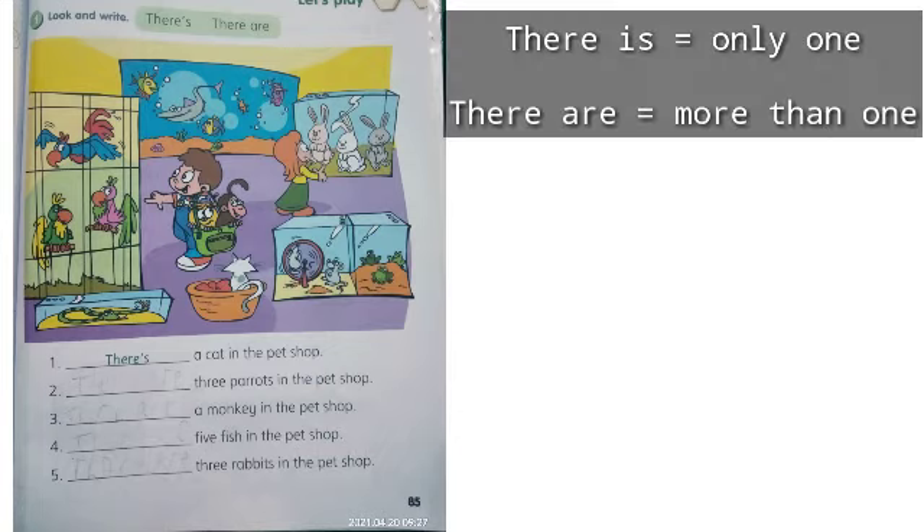Do you still remember when we use 'there is' and when we use 'there are'? Kapan kita menggunakan 'there is' dan kapan kita menggunakan 'there are'? Good job! 'There is' is for telling the thing that is only one, and 'there are' is for telling the things that are more than one. 'There is' digunakan untuk menunjukkan sesuatu yang jumlahnya hanya satu, sedangkan 'there are' digunakan untuk menunjukkan sesuatu yang lebih dari satu jumlahnya.